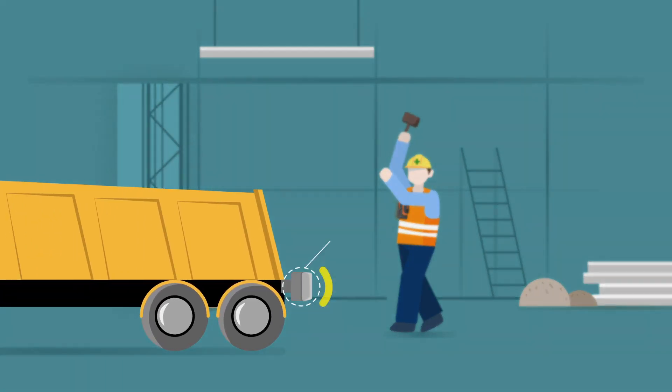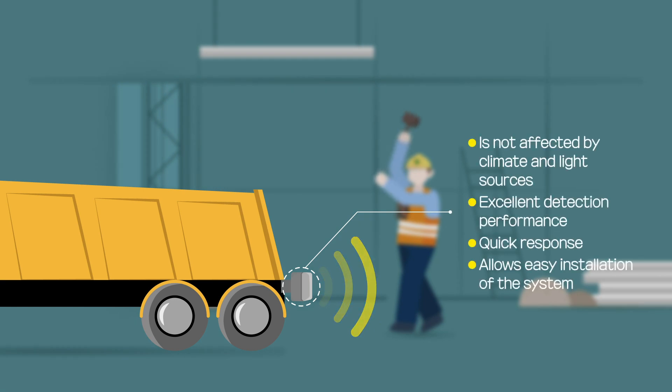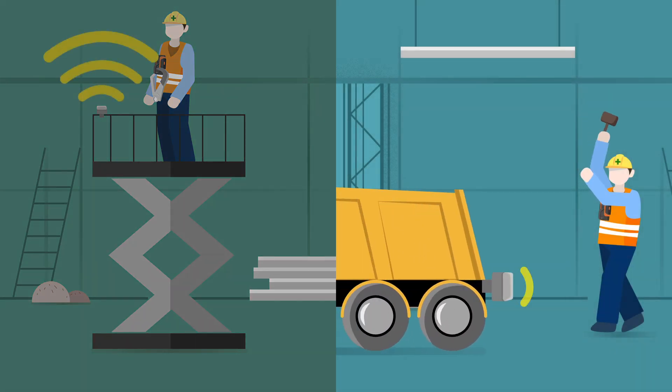Samil CTS's smart radar can prevent workers from colliding with or being caught between equipment. A table lift equipped with a smart radar prevents workers from being pressed because of an excessive lift, and smart radar installed on heavy equipment prevents collision.